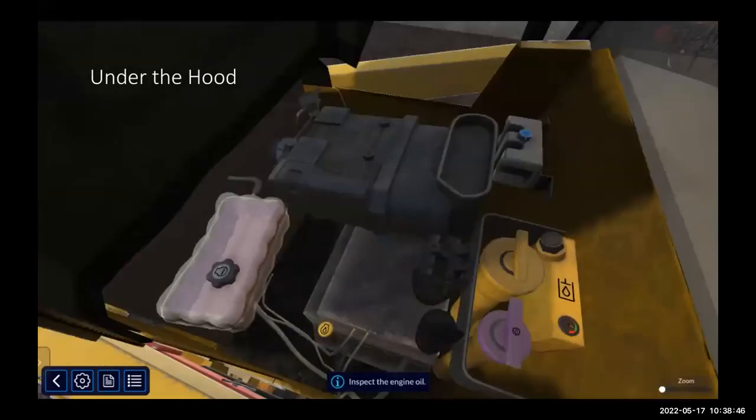Here's under the hood — the engine compartment. This is a really good representation of what's actually under the hood of one of our backhoes. It has all the main things we have to check before starting the machine — all our oils and vital fluids, especially under here. At the bottom you can see a little prompt that walks students through what they need to check.